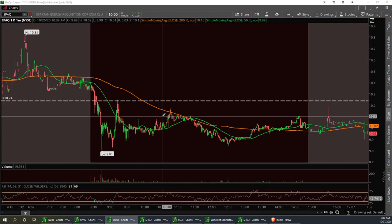I got into SPAQ yesterday — again got burned on it. I'm still in the trade, I'm a couple weeks out. I think we can get back up. SPAQ was not a good trade for me yesterday.